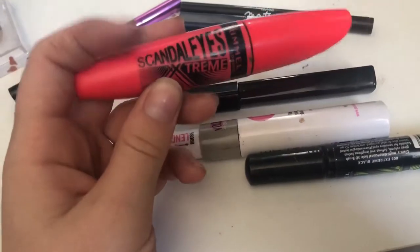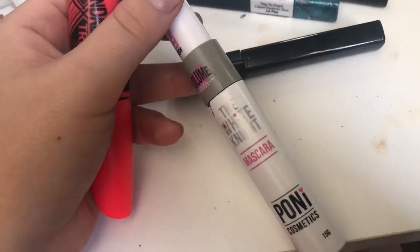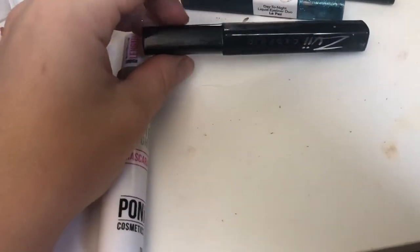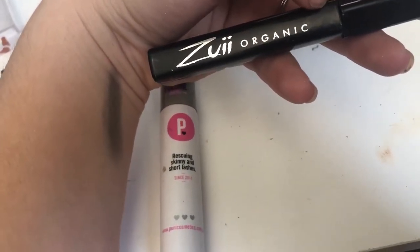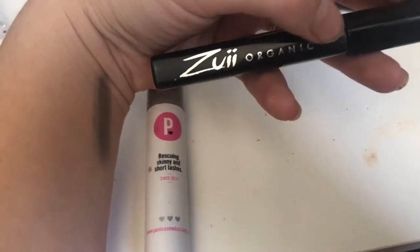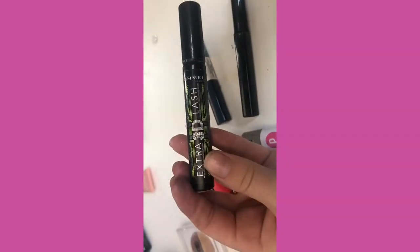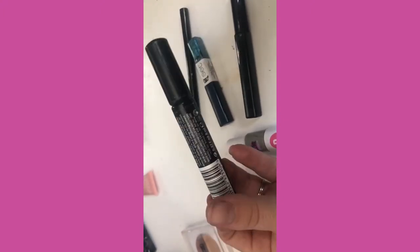Then we've got my mascaras. The Rimmel Scandalize Extreme is a really good one for volume. My Pony Cosmetics White Night Mascara - I reviewed that the other day, I love it, it's really good for length and volume. The Zuzu Organic one is really good too - I like it because it's organic so it won't do too much damage to my lashes, though it doesn't create a lot of thickness or length, more just darkness. And the 3D Lash was great when I was using it but it's really old and doesn't work anymore - bye bye 3D Lash.